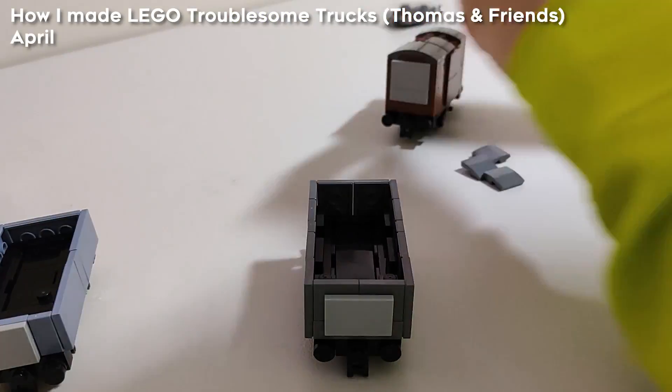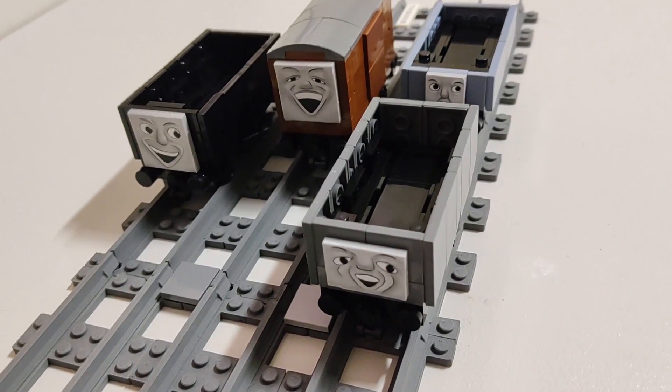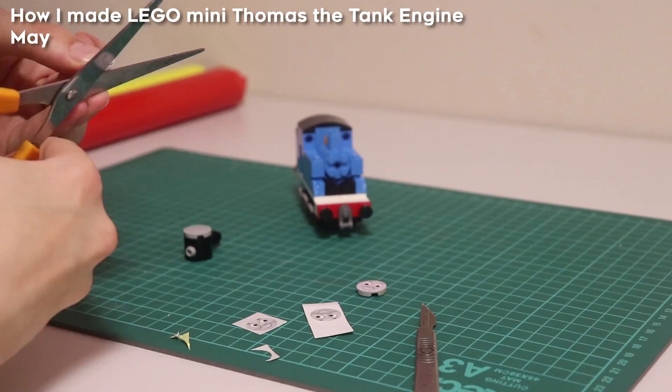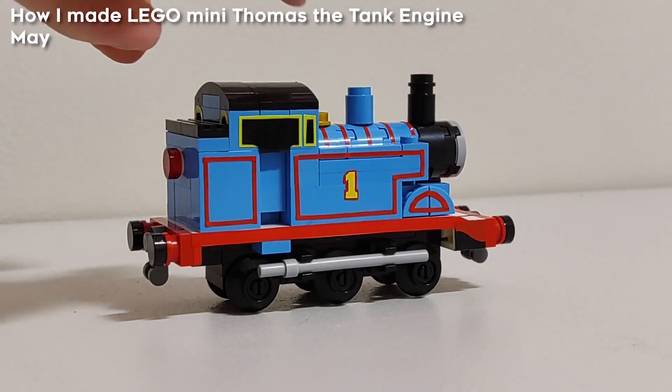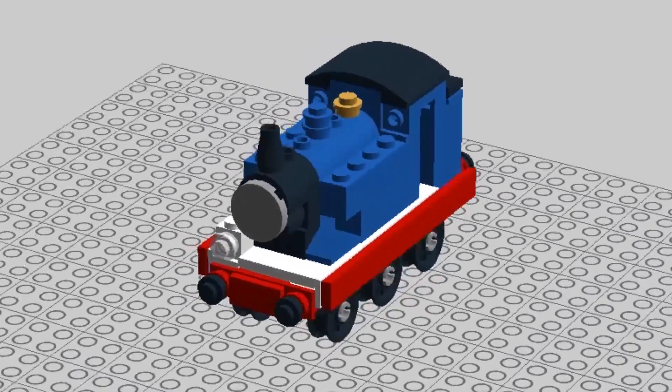After this, I went back to my Thomas and Friends collection and made some troublesome trucks. It was during the making of them that I started drawing my own faces for the models. And after this came my most viewed video to date, to no one's surprise, Thomas the Tank Engine himself — though it was actually an overhaul of a model I'd made in 2020.